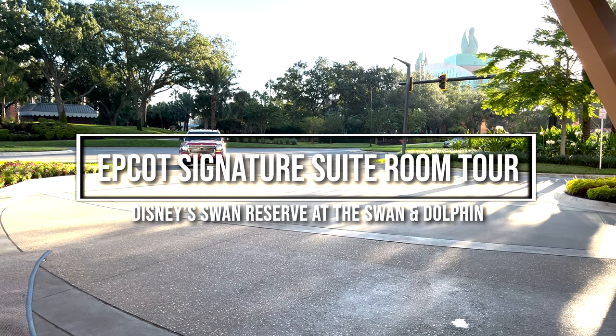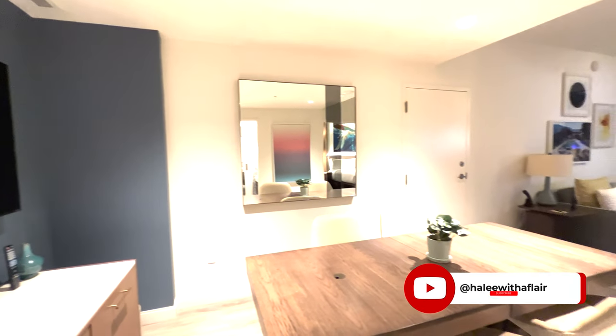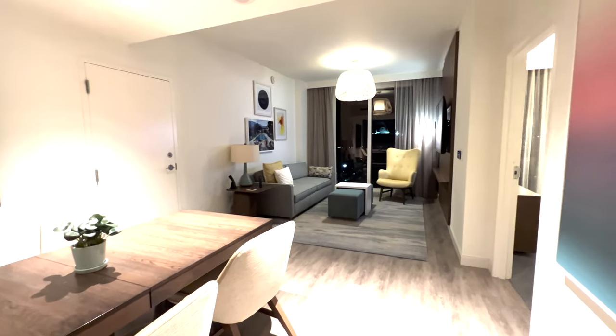Hello everybody! Today we are going to do a signature suite at the Swan Reserve Room Tour with an Epcot view. This is my favorite hotel at Walt Disney World to stay at.